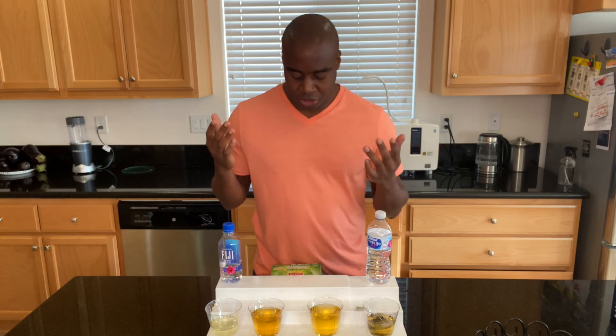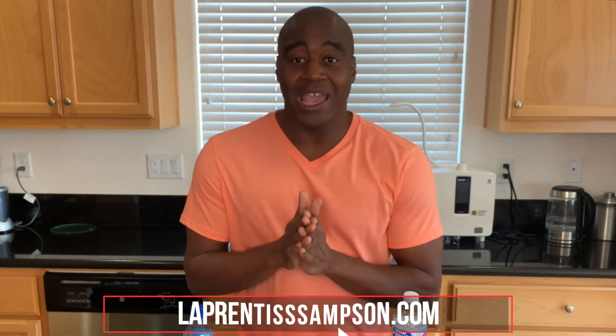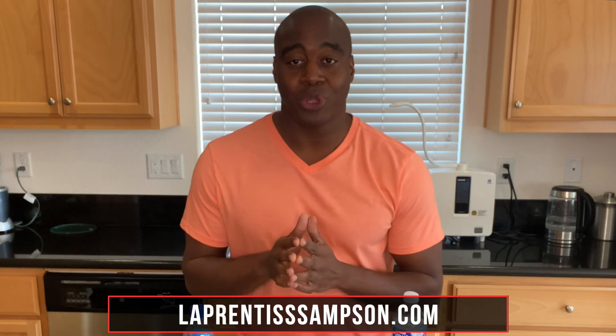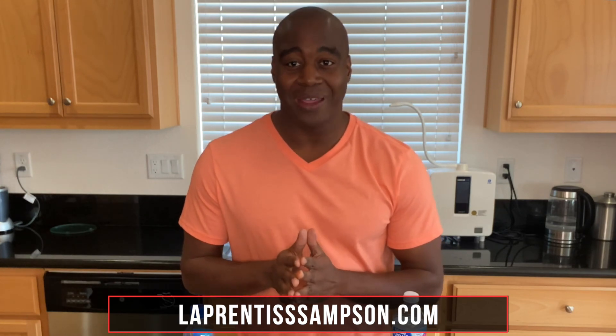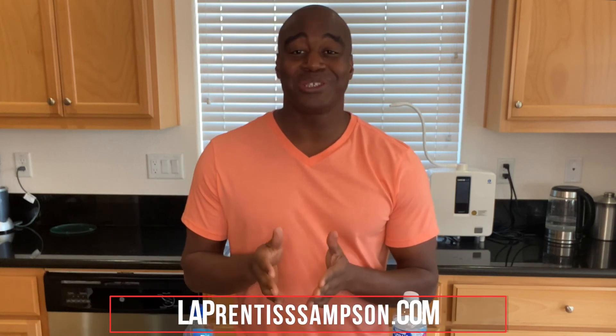That concludes this video. If you are interested in this magic water and how you can get your hands on it, feel free to reach out to me at laprentissampson.com. I am also on Facebook with material that's too hot for YouTube. You deserve the best water. If you are serious about having the best and ensuring that your health is top notch, you've got to get your hands on this water. Hopefully you enjoyed this video — thanks for watching and I'll see you in the next one.